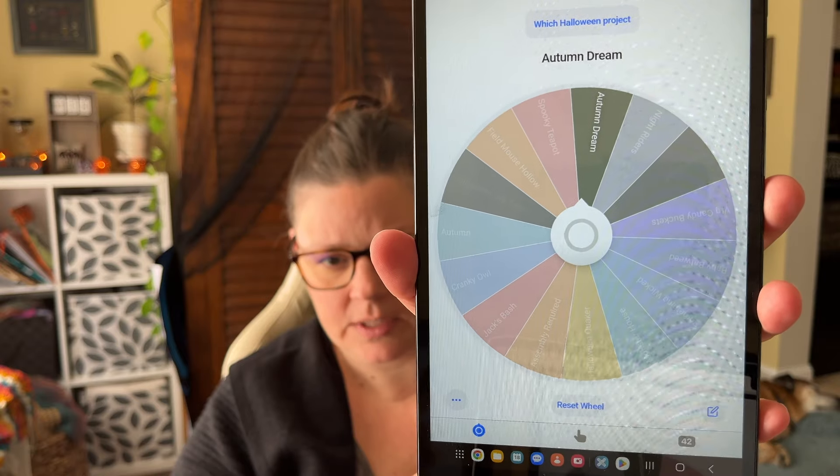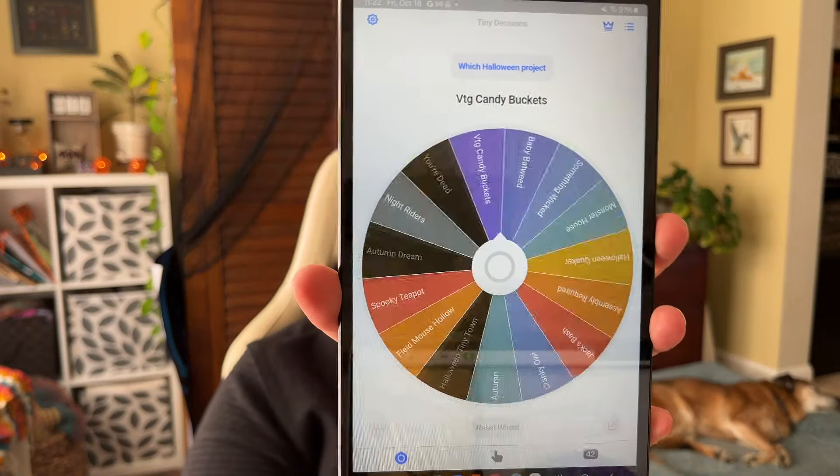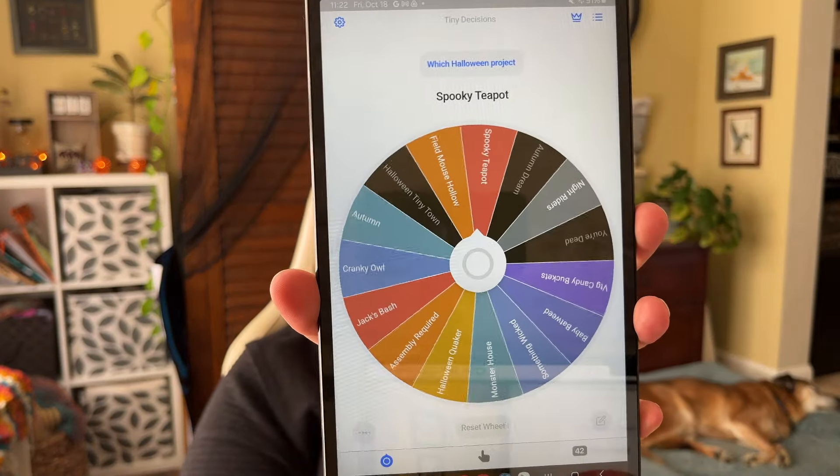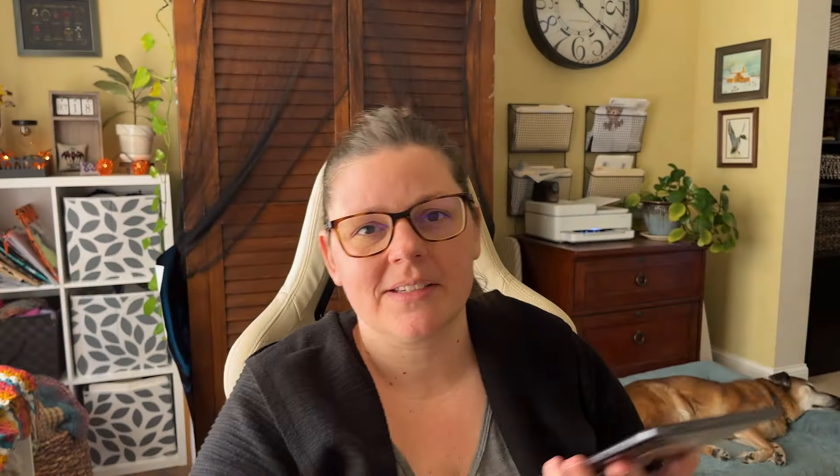Here's my wheel - three things have been called. Let's see what we're going to do tomorrow. Field Mouse Hollow! This is a Brenda Gervais chart. It will be my first Brenda Gervais with With Thy Needle and Thread. Let me grab it for you and show you what it looks like.